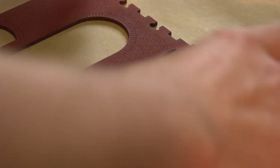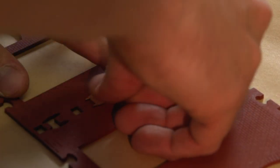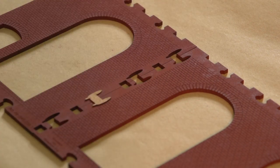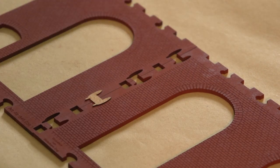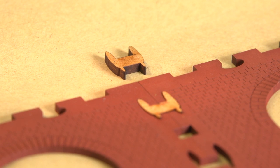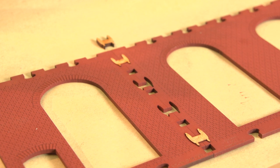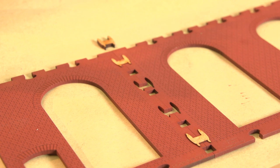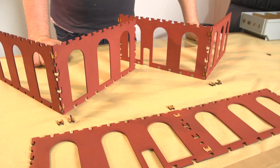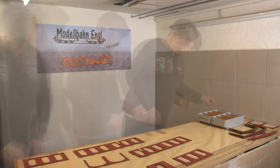Ich denke, wenn der Modellbahner die Teile vor sich hat und schon sieht, wie die Zapfen sind, wie der Aufbau der Platten ist, dann ist ihm bewusst, wie es geht. Man braucht für dieses System eigentlich nicht mal einen Bauplan. Und die Montage bzw. das Zusammenfügen der Teile erfolgt relativ simpel. Mit Hilfe der passenden Modus-Steckverbinder lassen sich die Teile fest und ohne Klebstoff miteinander verbinden.